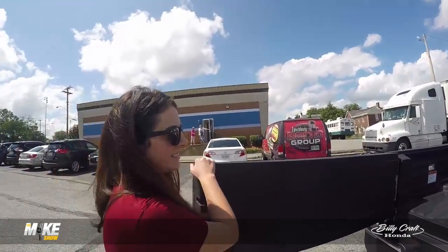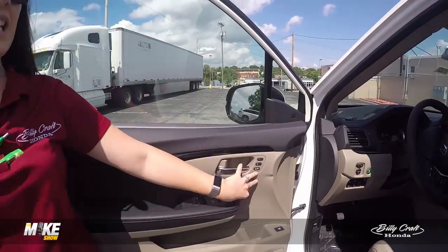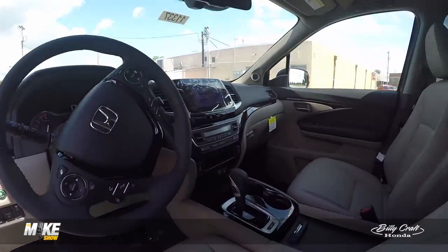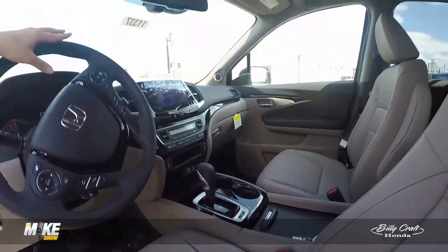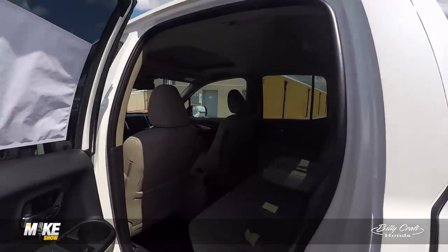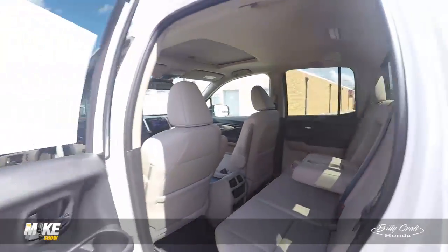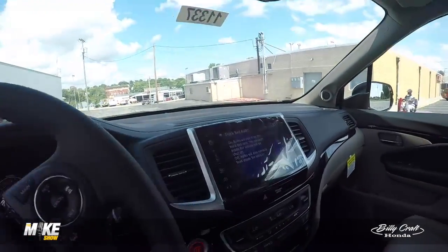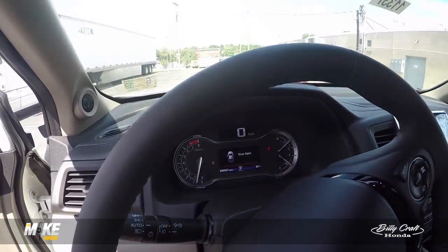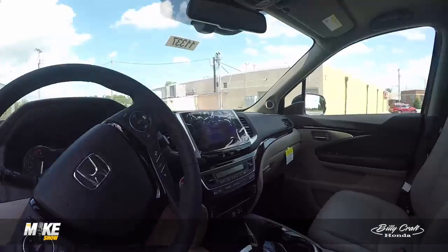Let's take a look inside the Ridgeline. You have power seats on both sides of the vehicle, memory seats on this model, and the entire safety suite we've been talking about in the previous videos — forward collision warning, lane departure warning, lane keeping assist, and adaptive cruise control. You also have a lot of room in the back — it's a four-door. This model has navigation powered by Garmin, a big touch screen, digital speedometer, Bluetooth for your phone, backup camera, and blind spot on either side.